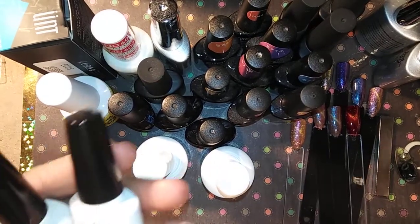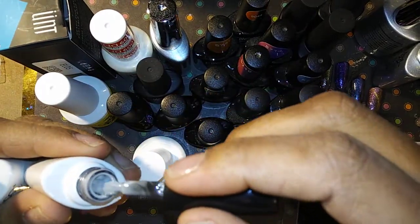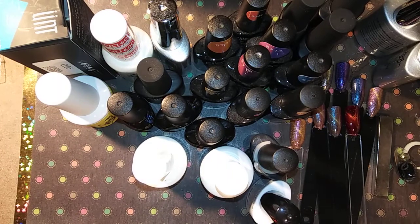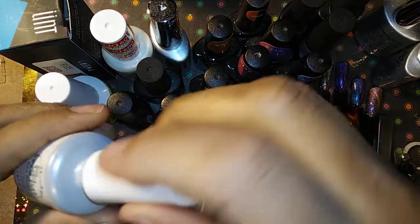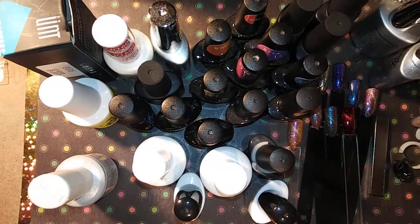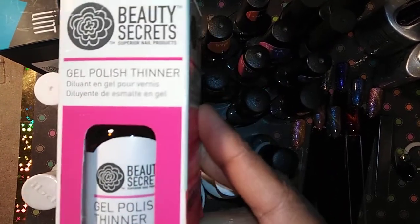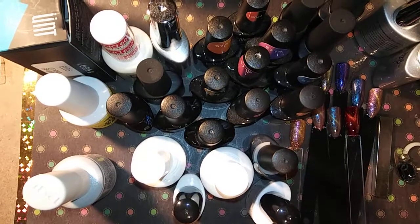Then you have three gray gel polishes — you have a darker gray, a lighter gray (they all need to be shaken up), and then you have another gray which is kind of in between both of them. Then you have this IBD Just Gel gel polish in C Pearl, and it is a beautiful pearl color. I'm also putting in this Beauty Secrets gel polish thinner because some of the gel polishes are a little thick since I haven't used them and they've just been sitting on my shelf, so you'll get that as well. I'm also probably going to throw in some extras like some of my mixes, some nail art, and stuff like that.